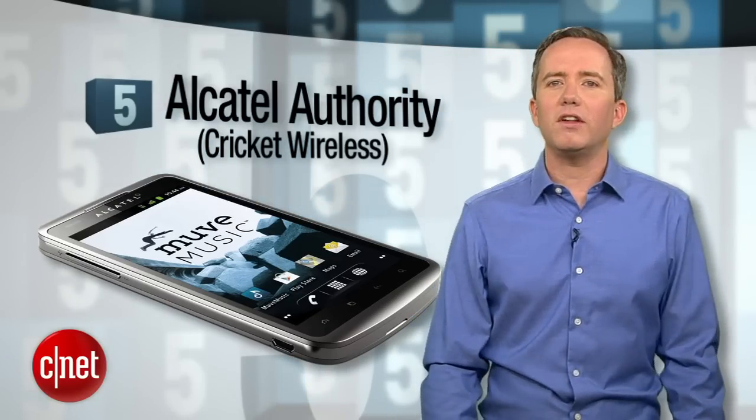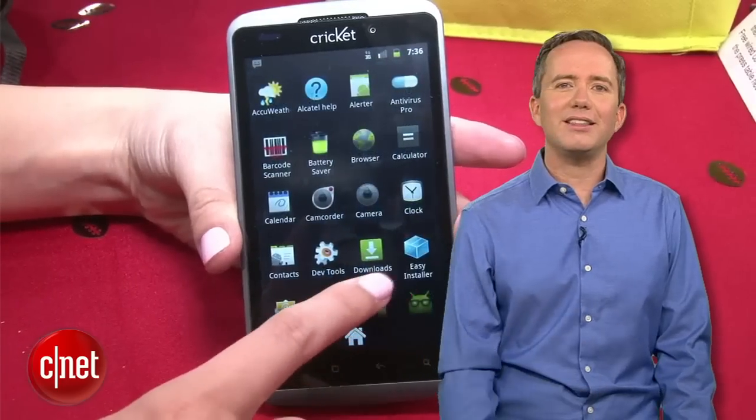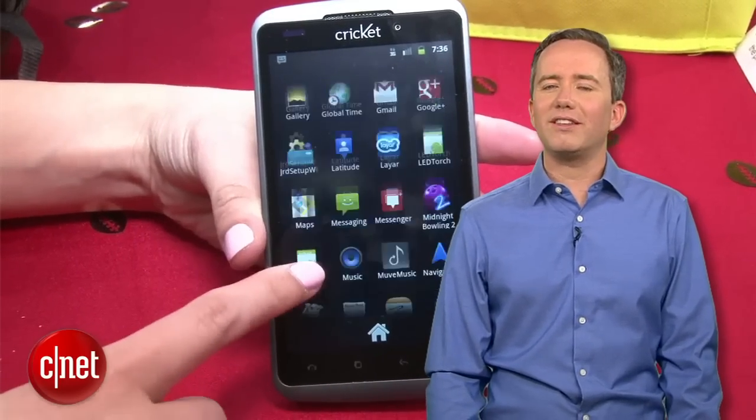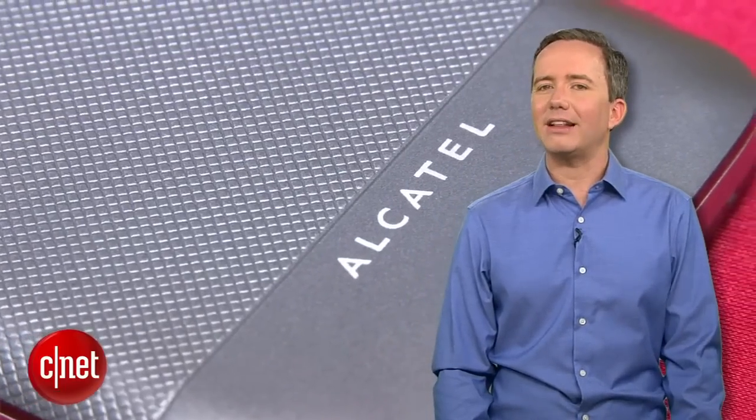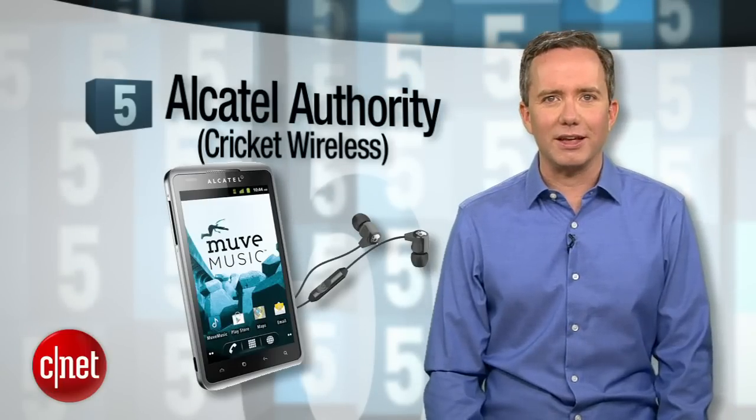Maybe they thought you wouldn't notice on that crappy 800x480 resolution screen, but more likely they couldn't get anything more recent than Gingerbread to run on their sad little processor. Don't let the name fool you — a toddler with an iPhone 3G can wield more authority than this thing.